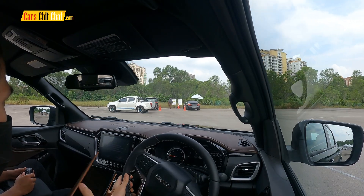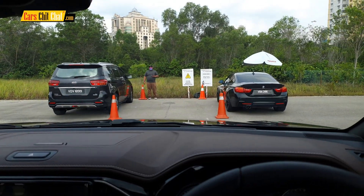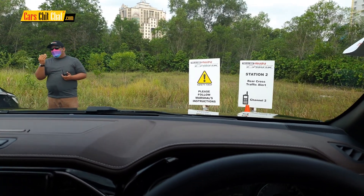Generally, a pickup truck has a long cargo bed while the driver is sitting quite far in front. Even with the help of a reverse camera, when there's traffic crossing while we reverse, there are chances that we are unable to see them coming. And that's where a rear cross traffic alert comes in handy.